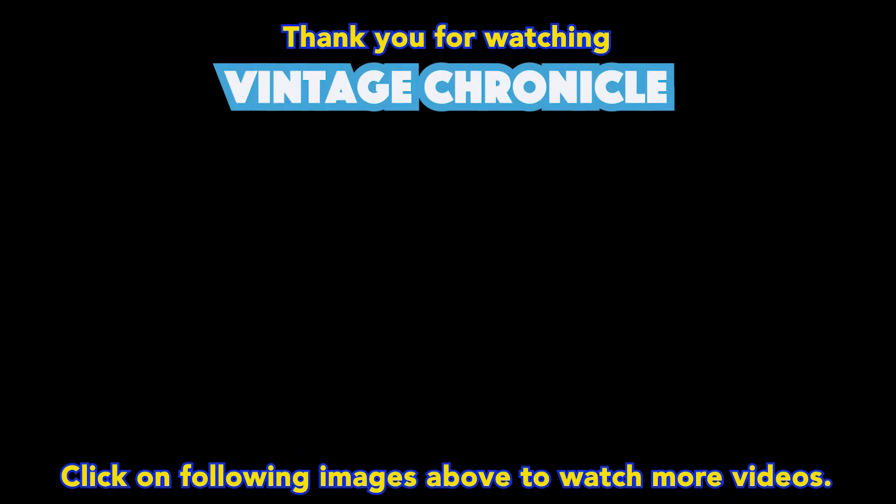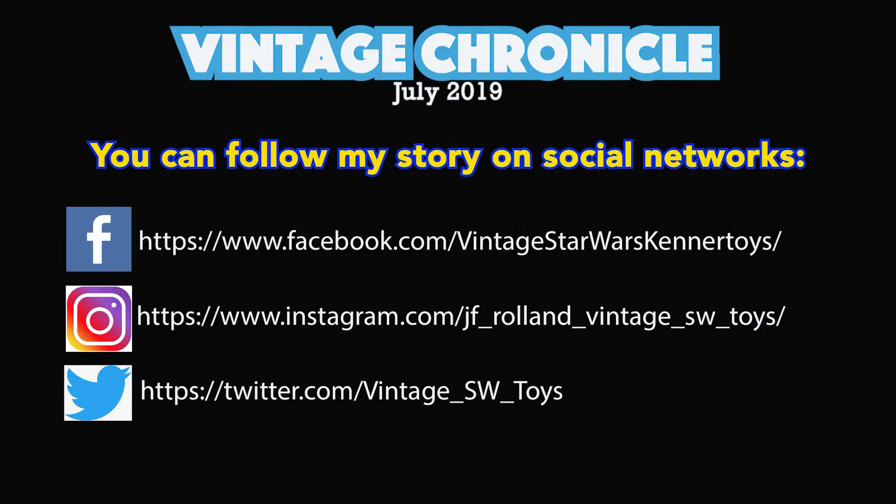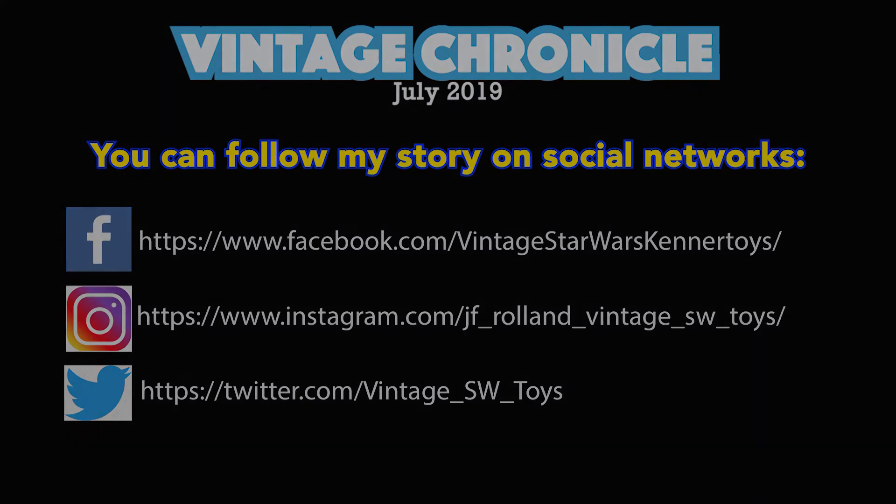I hope this review has been of interest to you. Feel free to subscribe for more videos, and thank you for watching Vintage Chronicle. We'll see you next time. Bye.